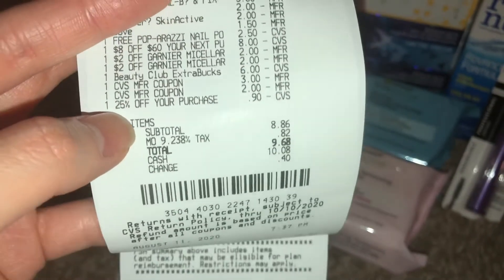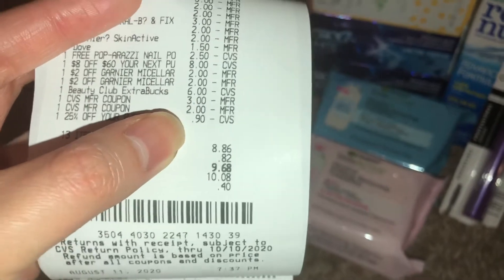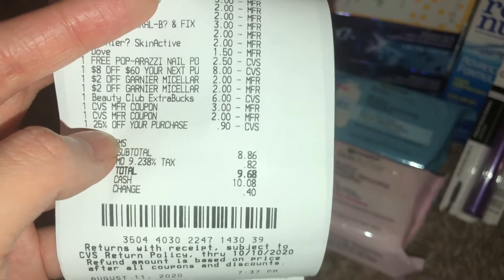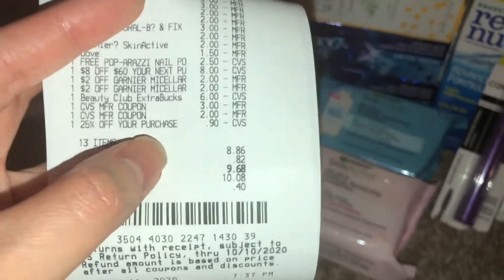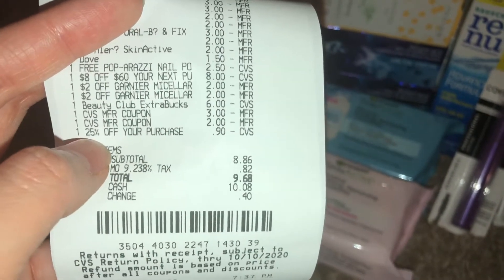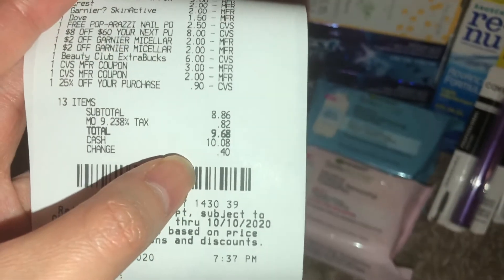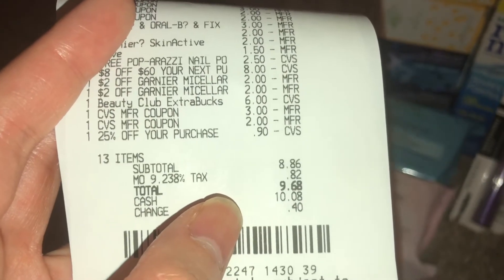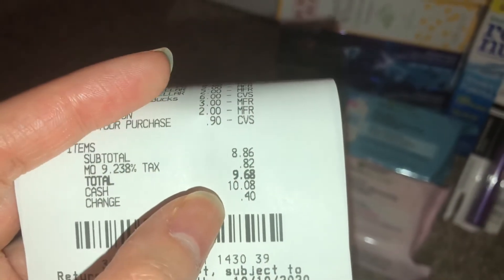I had an additional 25% off my purchase, which took off only $9. If you don't know already, this only applies not to your total purchase but to the price after all of your coupons including your rewards. That is something that will only usually take off about a dollar or so, just depending on how much you spend. It doesn't take off too much, so make sure when you're calculating, you're not basing it off the subtotal before coupons. So I paid $9.68 out of pocket.